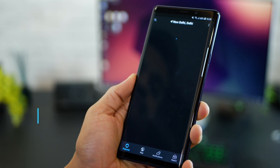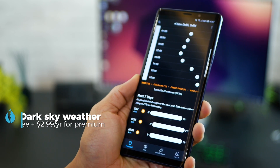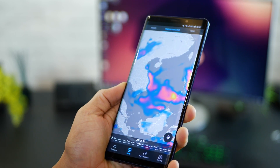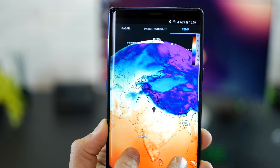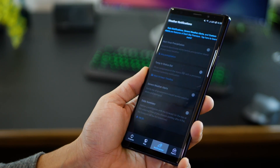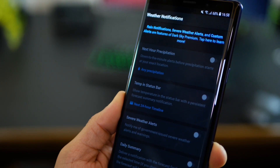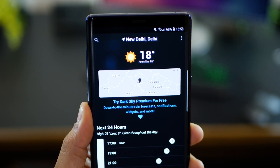The fourth app in the list is Dark Sky. It's the most accurate source of hyper-local weather information. With down-to-the-minute forecasts, you'll know exactly when the rain will start or stop right where you're standing. It's free to download and includes a full 24-hour forecast, a detailed seven-day forecast, current conditions, multiple locations, historical data, and beautiful weather maps. The premium version lets you set up rain notifications, severe weather alerts, custom alerts, and also gives you access to widgets you can place on the home screen.